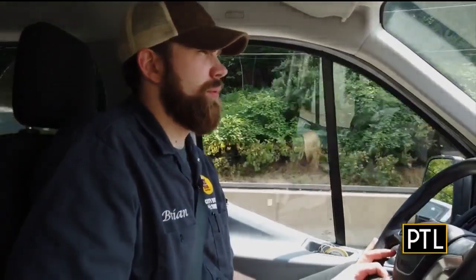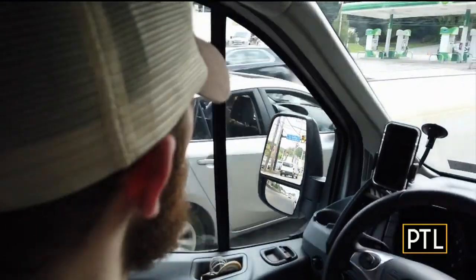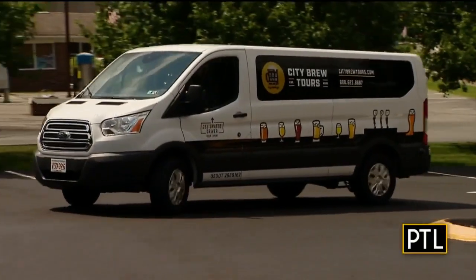They say they drive and you drink, and Team PTL traveled with Brian to one of the breweries they work with: Spoonwood in Bethel Park.